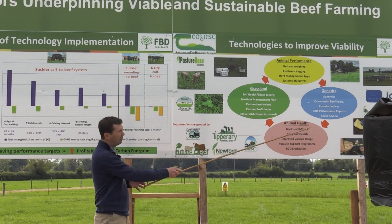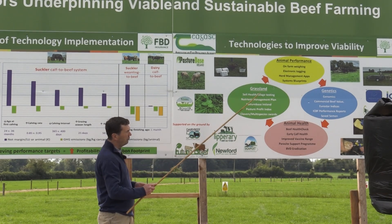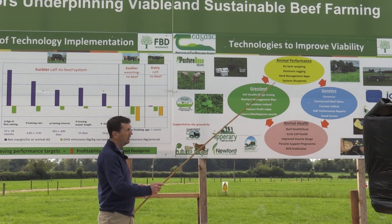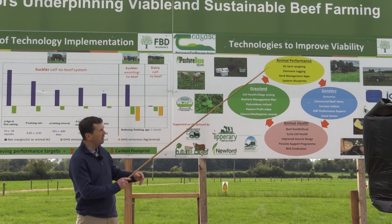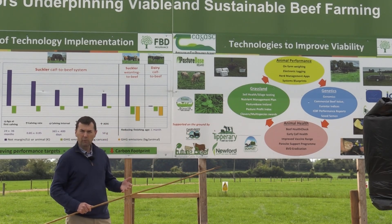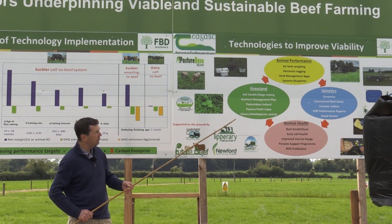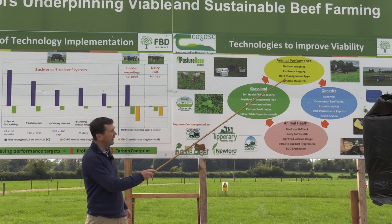If we look first of all in terms of the animal performance targets, for a number of years now we've had on-farm weighing, we have farm weight reports and weaning efficiency reports available through ICBF with regard to that.